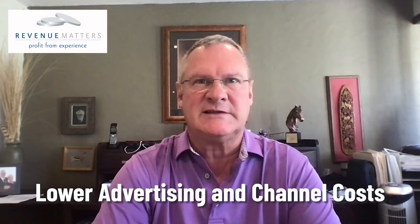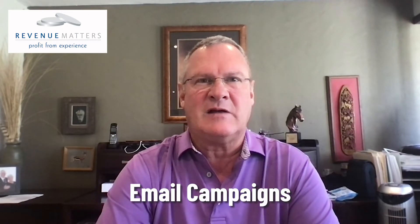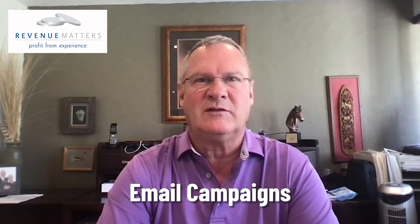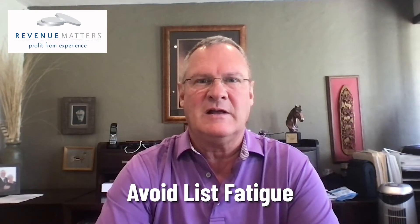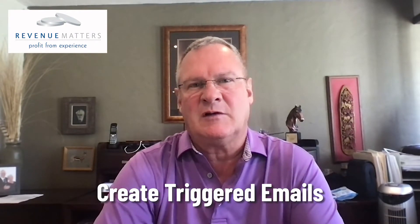So if you were to engage with your existing client base, a great way to do that is through email campaigns. The downfall associated with email campaigns is list fatigue, and the best way to avoid that is to create triggered emails that are based on subscriber engagement.